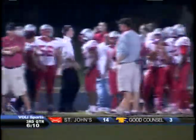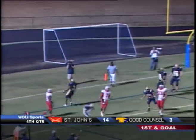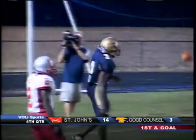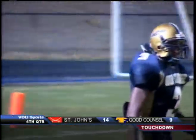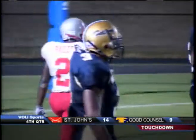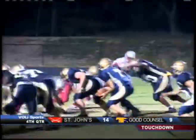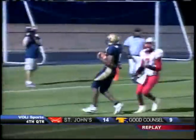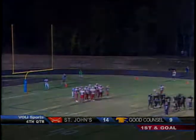A 55-yard touchdown run. Split backfield, hand off goes to Jelani Jenkins — untouched into the end zone for a touchdown. The junior fullback takes it in. First touchdown of the night for Good Counsel, and they're right back in this one. Good Counsel does a real nice job here — good lead block, Jenkins walks in untouched. That's just what they needed, and they are right back in the ball game.